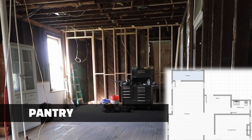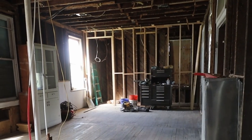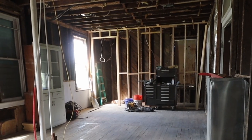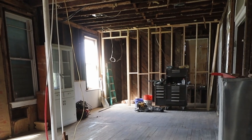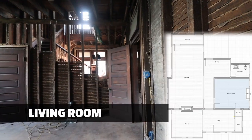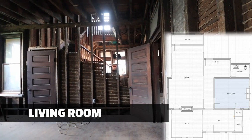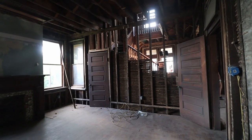We opted to create a walk-in pantry to help store small appliances and food. The chimney on this end of the home was no longer functioning or needed, so we took it down to get additional space for the pantry. But don't worry — there are still five beautiful fireplaces that we intend to preserve and convert to gas or electric.